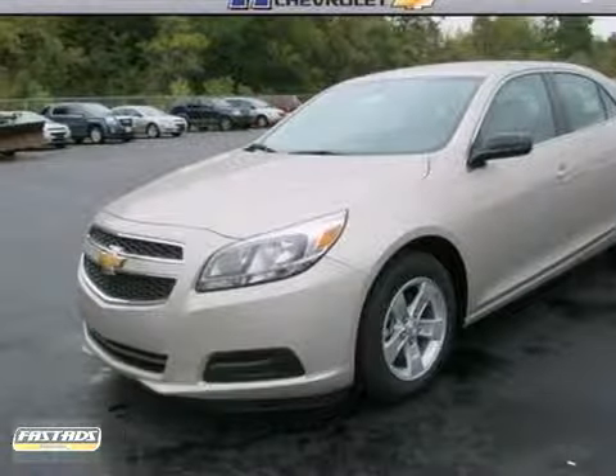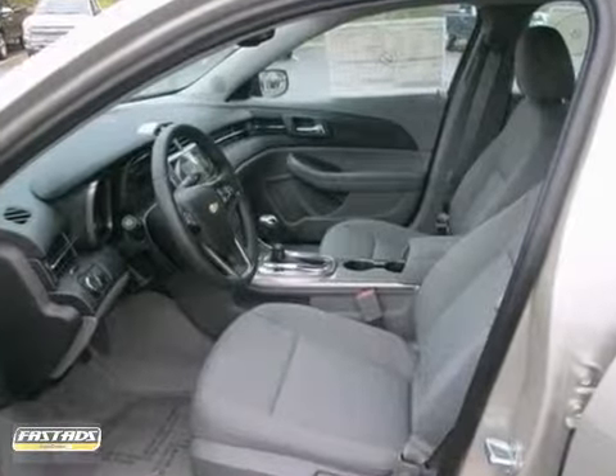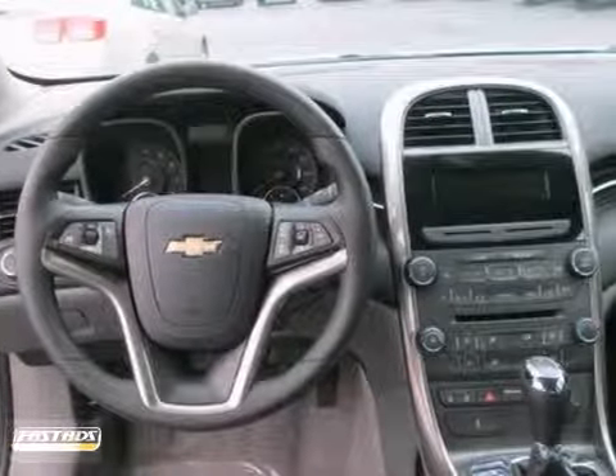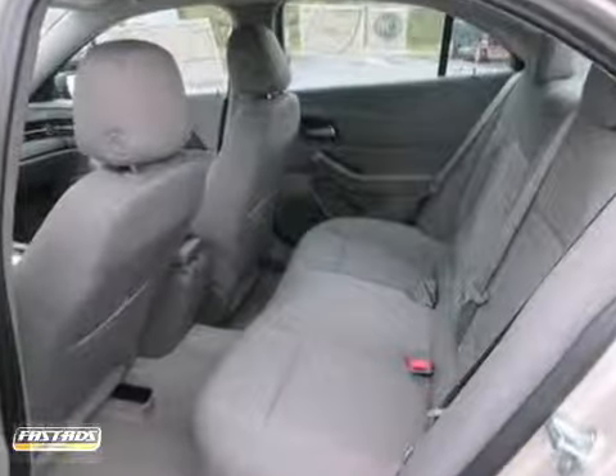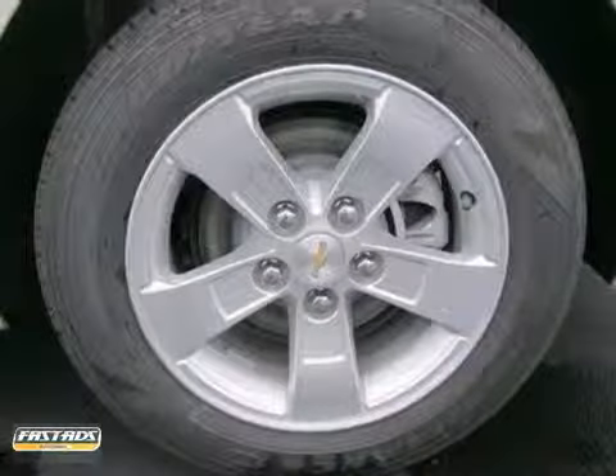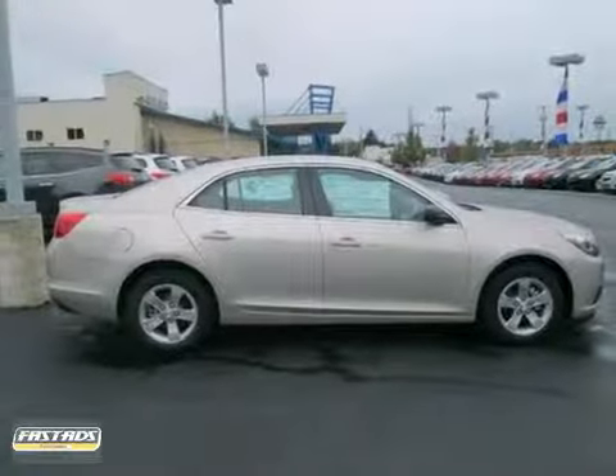You can't go wrong with this 2013 Chevrolet Malibu. With anti-lock brakes, steering wheel controls and Bluetooth wireless, it's bound to sell fast. You'll also get a CD player, air conditioning and power windows, locks and mirrors. Alloy wheels and tinted glass only make it more appealing.